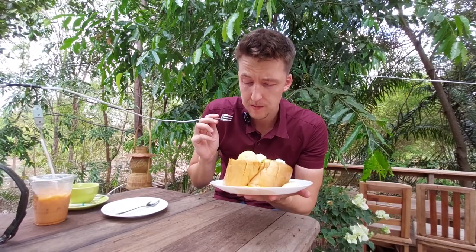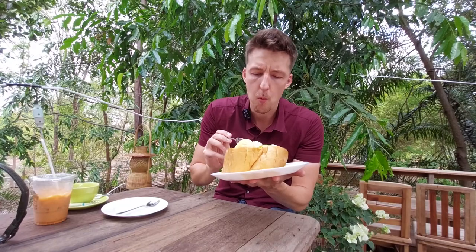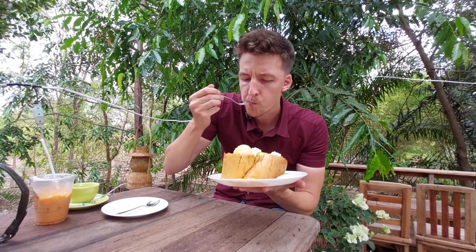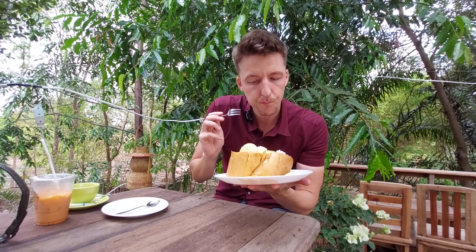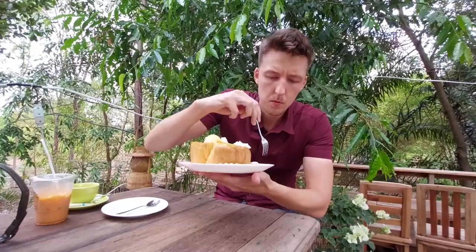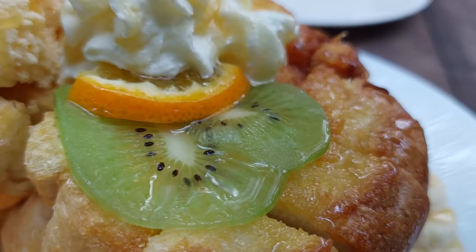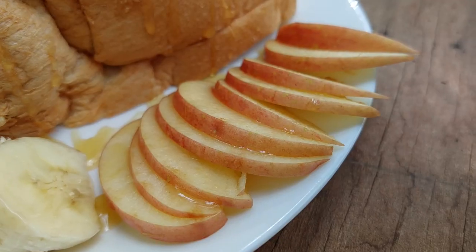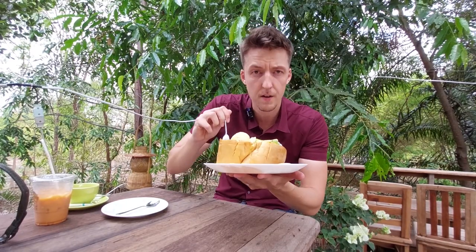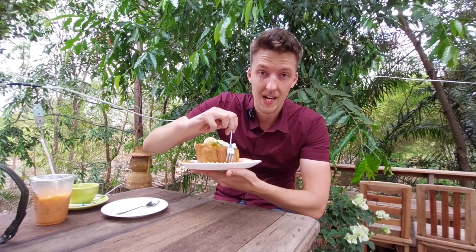That is buttery and honey-y. Let's see what kind of ice cream this is — vanilla ice cream. We have some bananas on the side, even some kiwi and some apples. Those apples are not my favorite with honey toast — I don't think it fits, but banana fits.